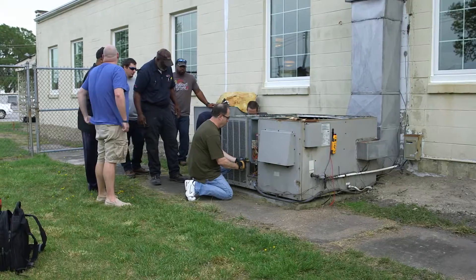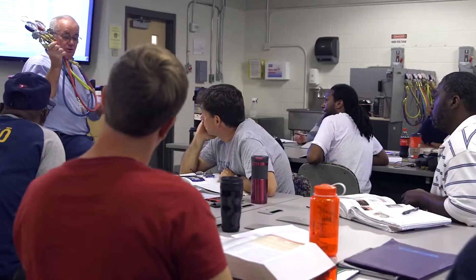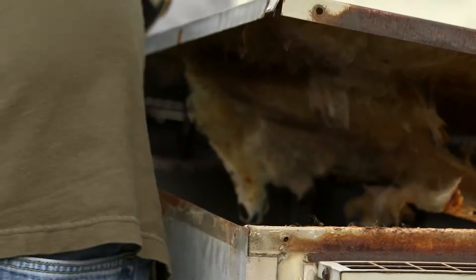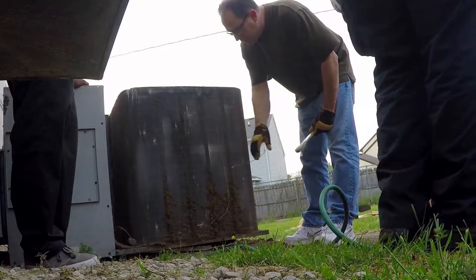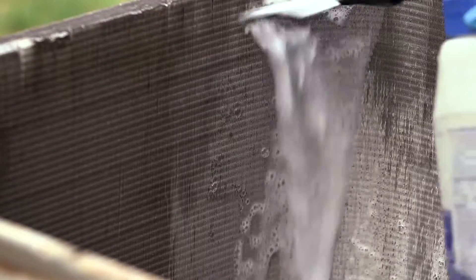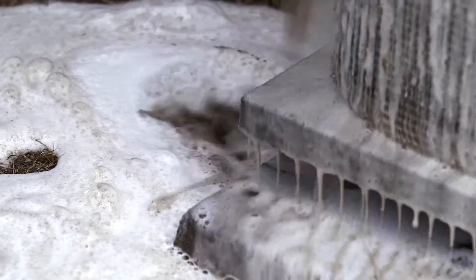The importance of bringing the class out to the real world is that as we're learning in class, equipment is brand new. Everything is connected properly. Whereas when you come out into the field and you run into equipment that's 25 years old, it gives them an idea as, okay, this is what I'm learning to walk into. By the time the class is over with, they have a general idea as to what's going on.